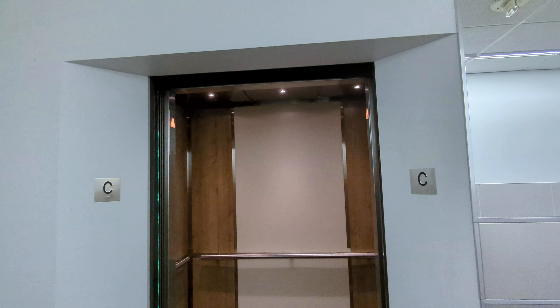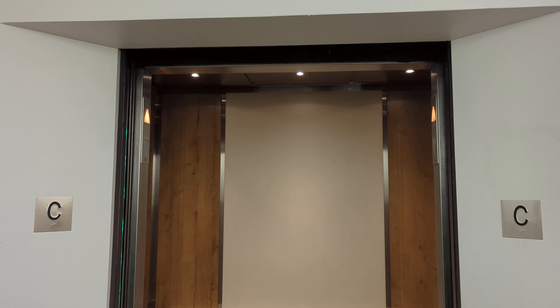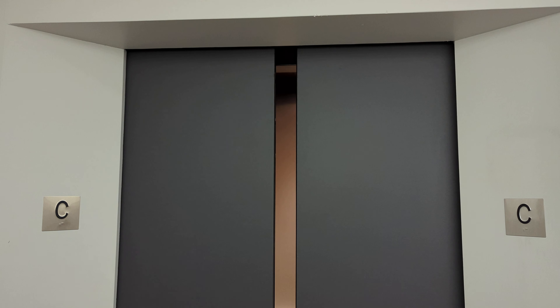There goes the elevator, and that's it here at Rice Howard Place in the downtown area of Edmonton, Alberta. I will see you real soon, pals. Take care.